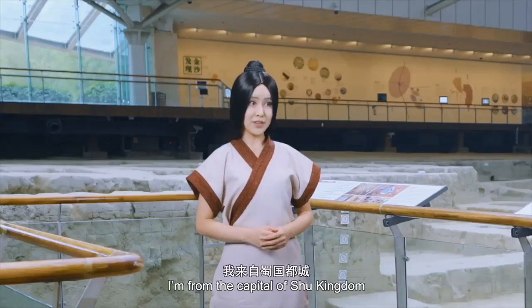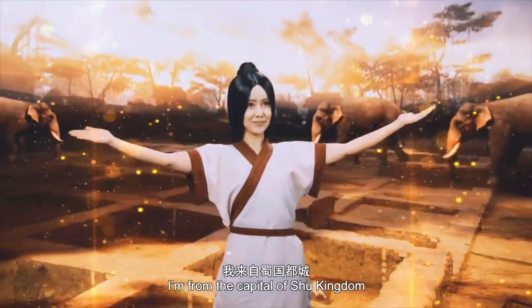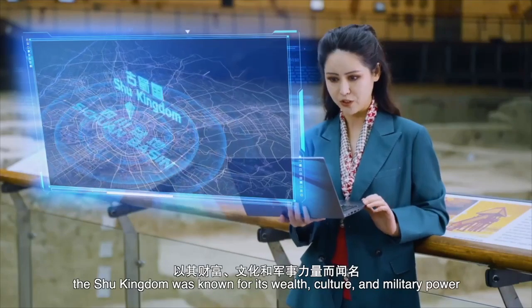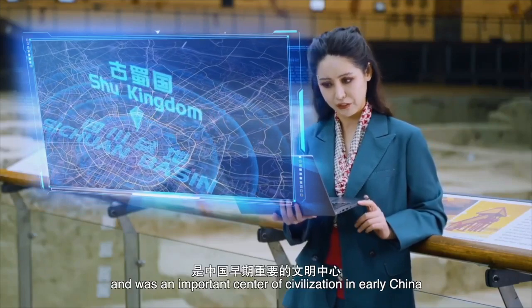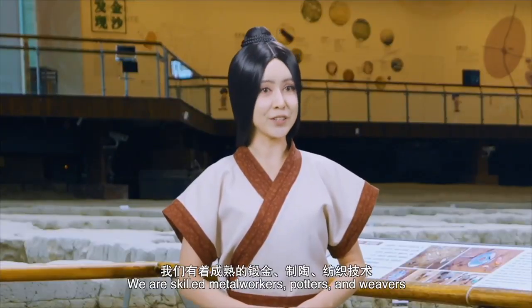Wait, wait, wait. Who are you? I'm from the capital of the Shu Kingdom. Hold on. Located in the Sichuan Basin, the Shu Kingdom was known for its wealth, culture, and military power, and it was an important center of civilization in early China. We're skilled metalworkers, potters, and weavers.